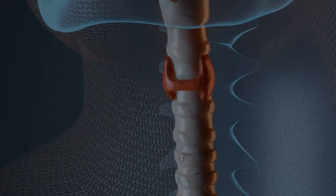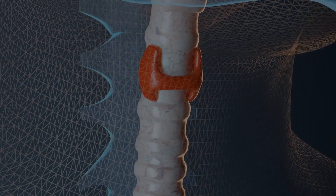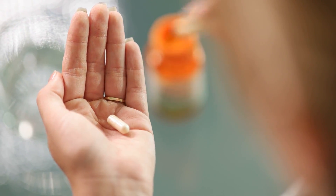Figuring out which thyroid supplements to take for hypothyroidism can be confusing. This video will show how certain supplements can act as an integral part of your healing.